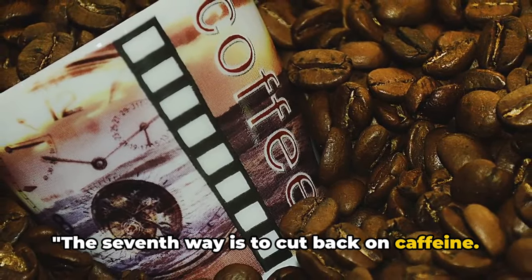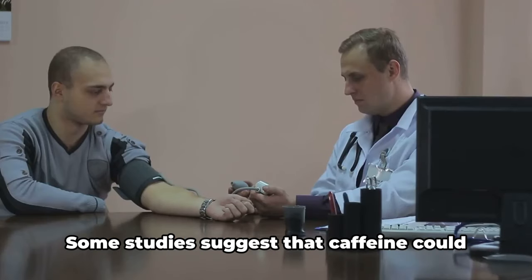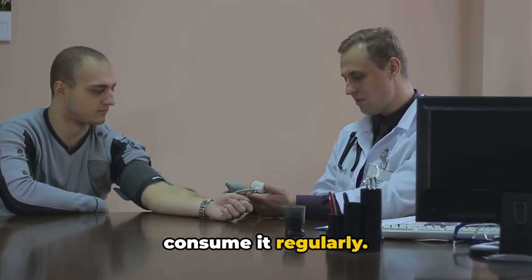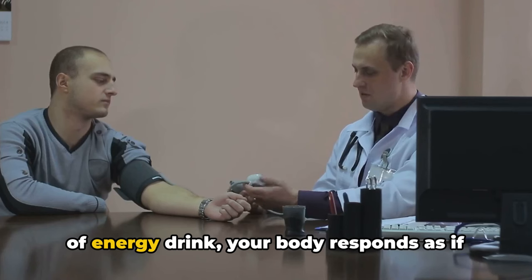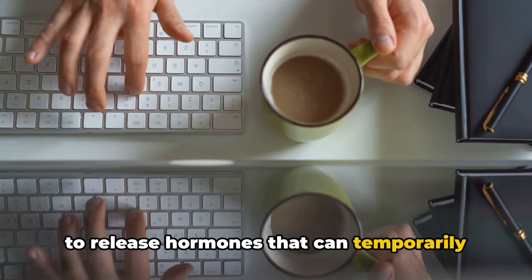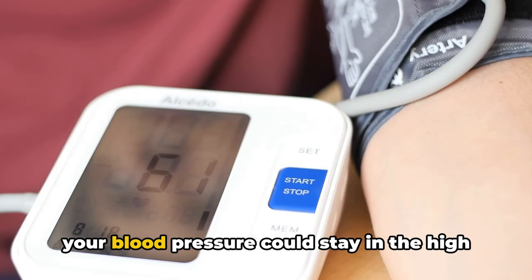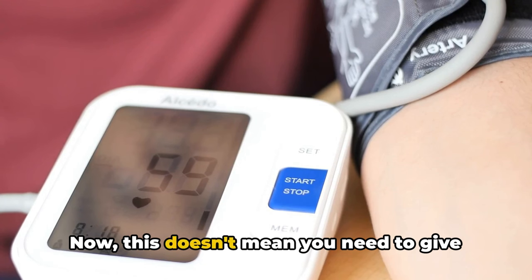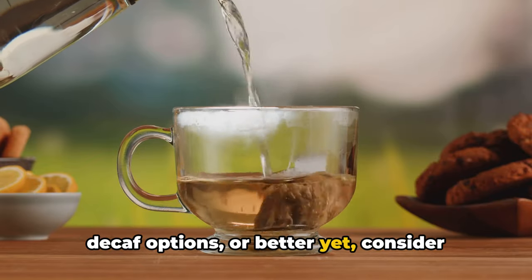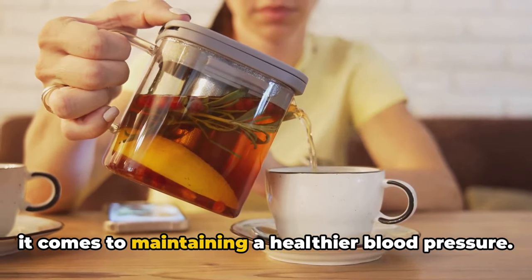The seventh way is to cut back on caffeine. Caffeine's impact on blood pressure is a topic of ongoing debate among health experts. Some studies suggest that caffeine could cause a short but dramatic increase in blood pressure, even in people who don't consume it regularly. When you drink a cup of coffee or an energy drink, your body responds as if it's under stress — caffeine stimulates your nervous system to release hormones that can temporarily spike your blood pressure. If you're constantly fueling up on caffeine, your blood pressure could stay in the high range longer than it should. Moderation is key: try to limit your caffeine intake, go for decaf options, or consider healthier alternatives like herbal teas or infused water.